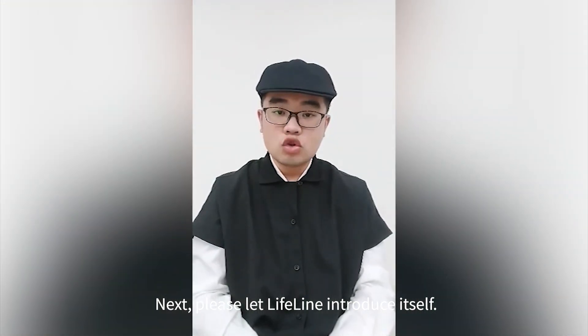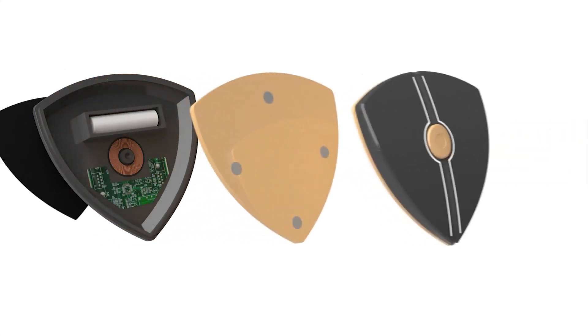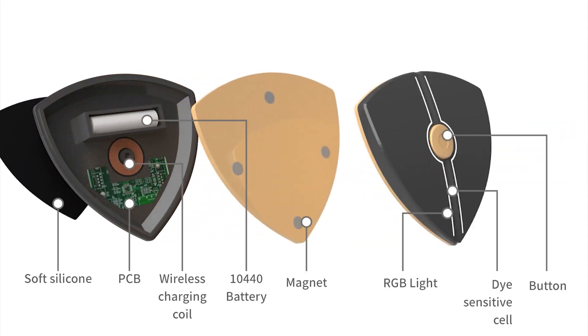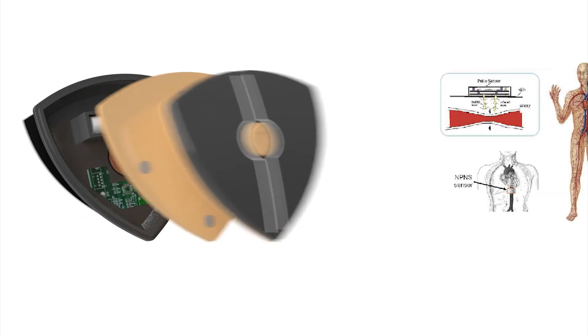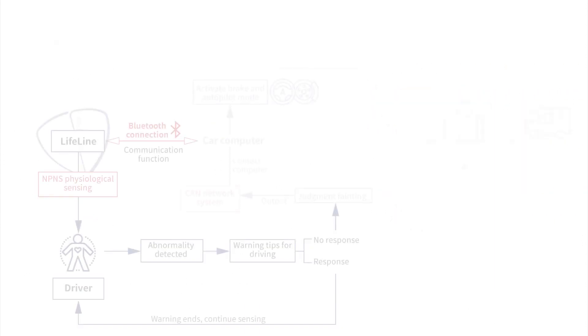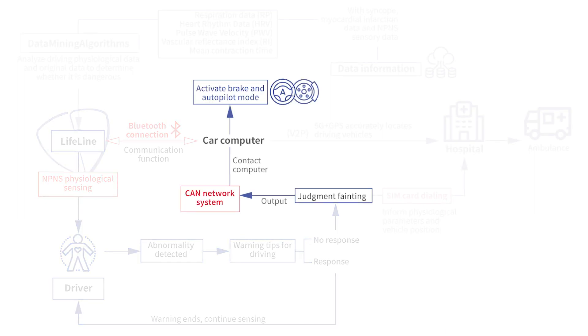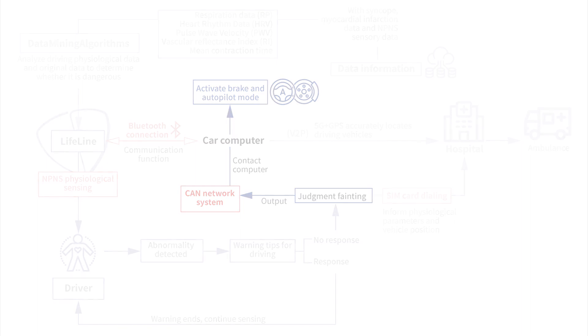Please let Lifeline introduce itself. Hello everyone, I am Lifeline. I use NP&S physiological sensing technology to detect the driver's heart rate, respiration, and other physiological information. Coupled with networking technology, I can control vehicle behavior to provide early warnings for potential accidents and initiate emergency rescue calls after an incident occurs.